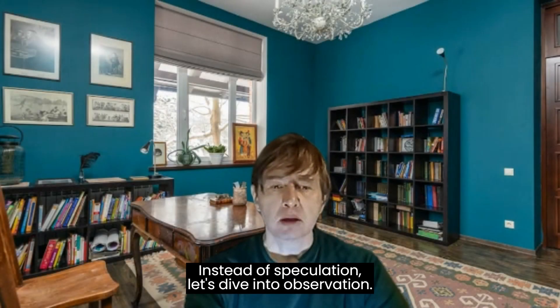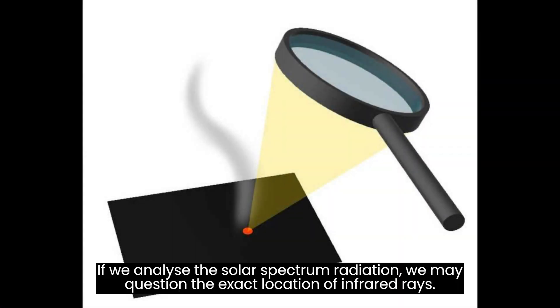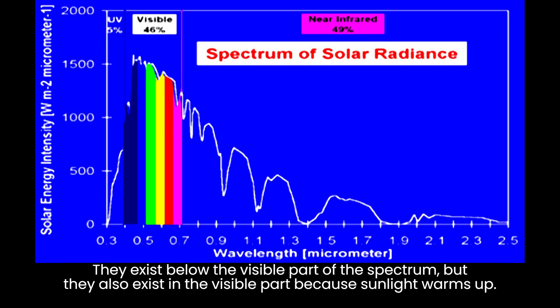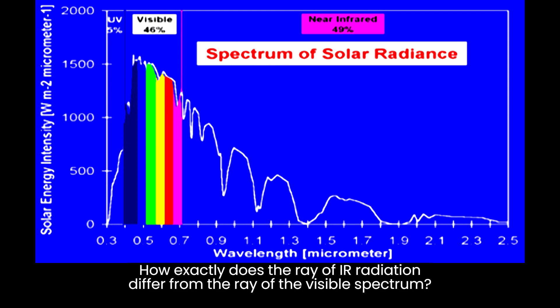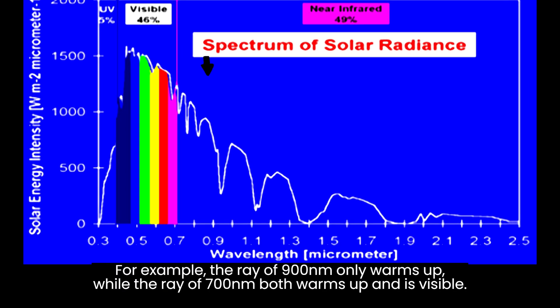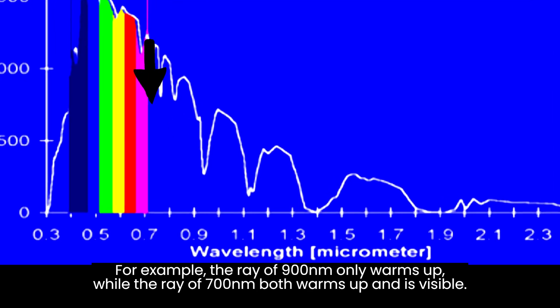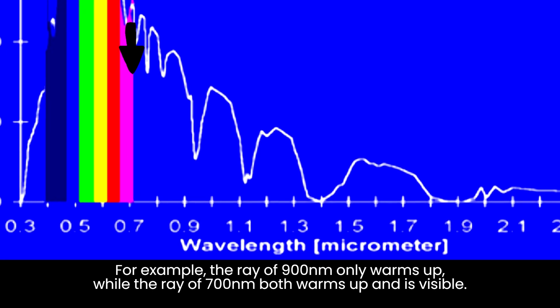Instead of speculation, let's dive into observation. If we analyze the solar spectrum radiation, we may question the exact location of infrared rays. How exactly does the ray of infrared radiation differ from the ray of the visible spectrum? For example, the ray of 900 nm only warms up, while the ray of 700 nm both warms up and is visible.